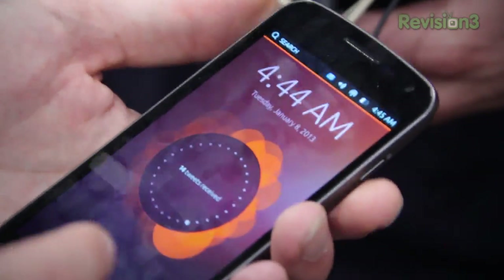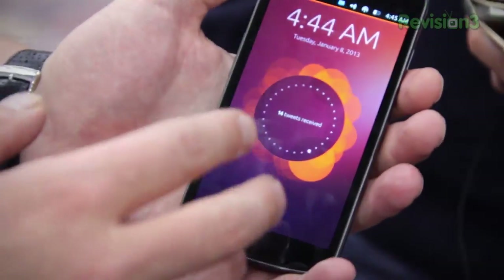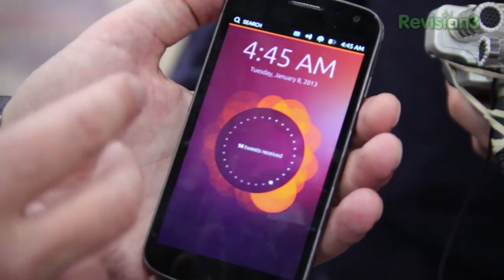What you see over here is a welcome screen — it has a visualization of your personal data in a really nice way. It gives a very personal touch to your phone because it will be a visualization unique to everybody.